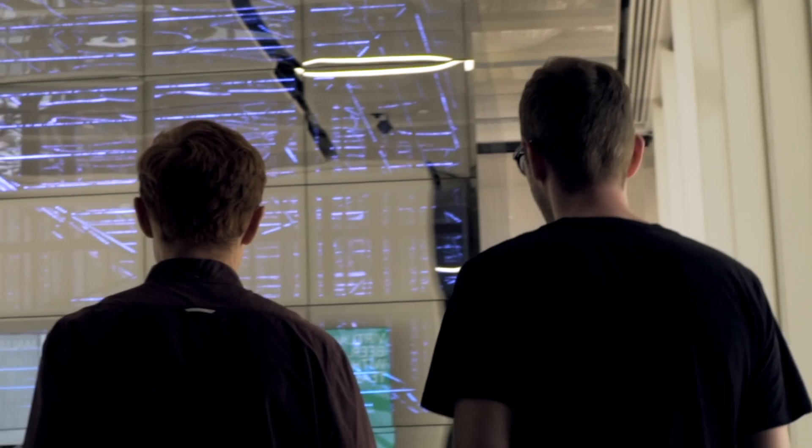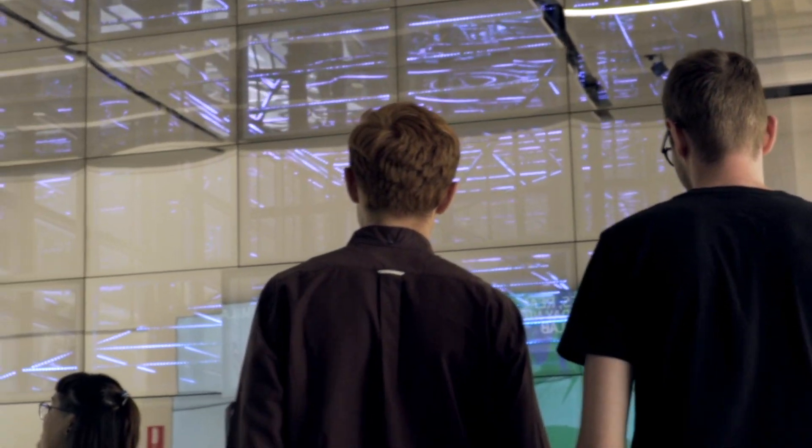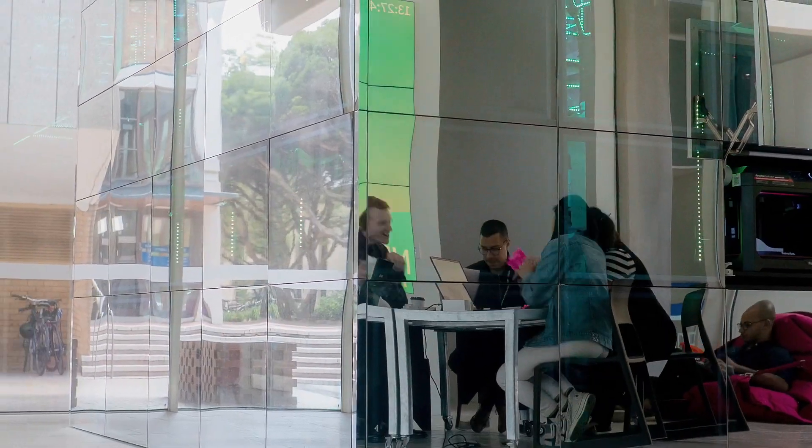My name is Jas Johnson, I'm the Manager for Fabrication Innovation and Technology. I was also part of the team that designed the NEXT Lab and worked with MakerBot to integrate the 3D printing farm into the space.